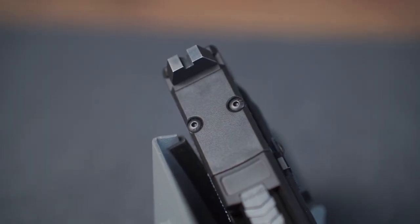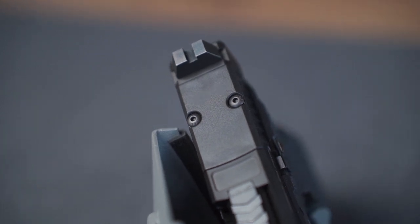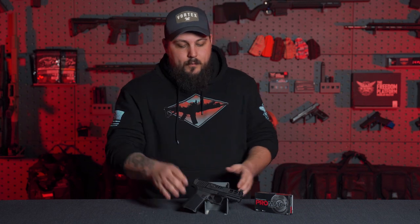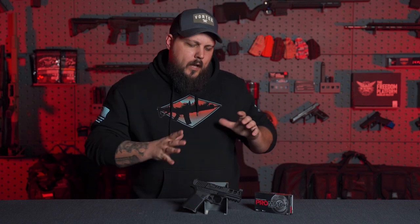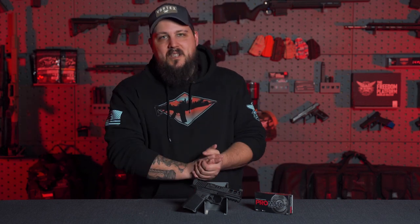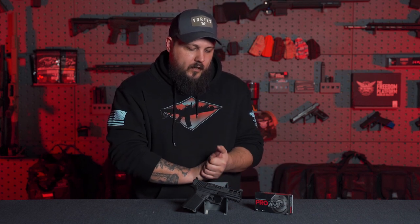It also comes milled on the top — you'll see there's an optic plate here, milled for an RMR style optic. That was one of my biggest pieces of feedback from the original Kiger 9C review: it wasn't milled for an optic. It's like Anderson heard my prayers, because of course they milled it for one. It'll take a standard RMR style optic — really awesome.